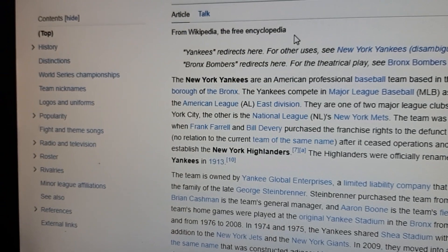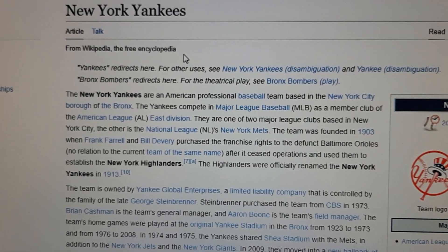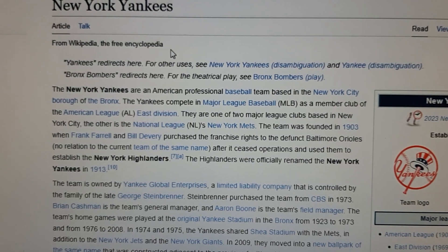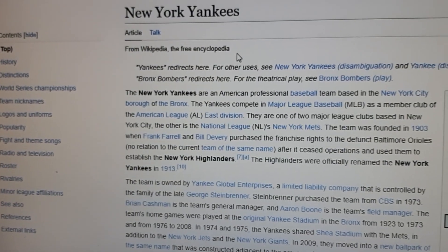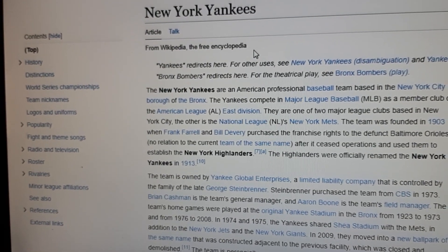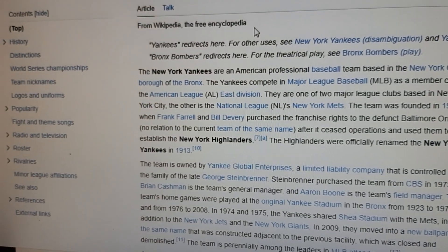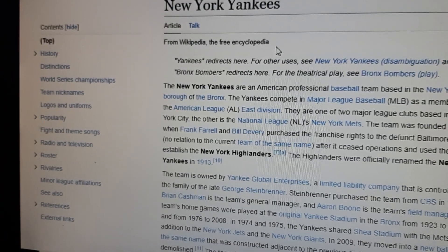The team was founded in 1903, and they established the New York Highlanders. The Highlanders were officially renamed the New York Yankees in 1913.